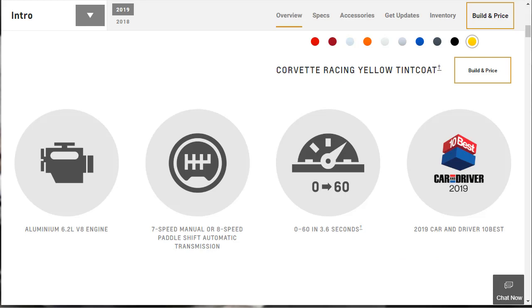Here are some notable features for our 2019 Corvette Grand Sport Coupe. It comes in coupe and convertible. It gets the aluminum 6.2-liter V8 engine. You can get either the 7-speed manual or the 8-speed paddle shift automatic transmission. I think I might go for the 7-speed manual today. Zero to 60 in a very quick 3.6 seconds — that's very legit for a car that is under $80,000. This car was also a 2019 Car and Driver 10 Best.